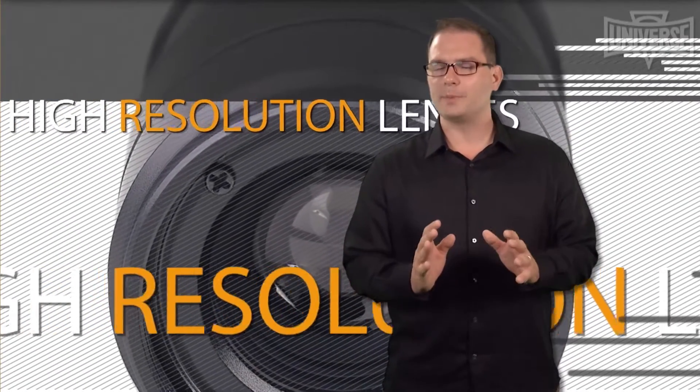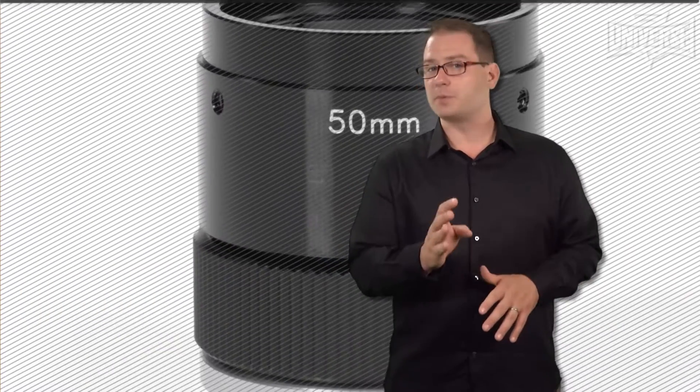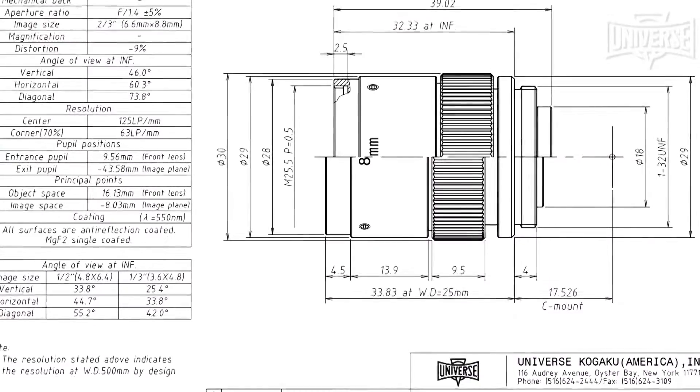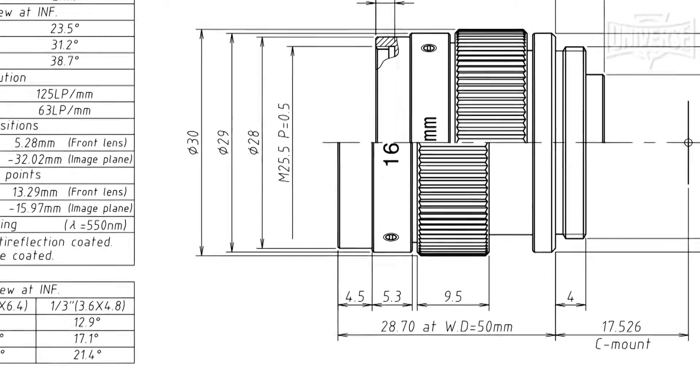Universe provides your optimal lens solution by addressing all of your design considerations, from specs to budget to timetables, realizing that optics are not a stand-alone component. Universe understands electrical and mechanical requirements and integrates their lenses into your system with this in mind.